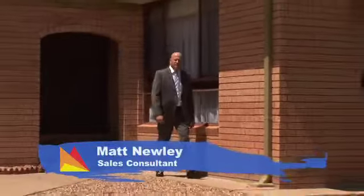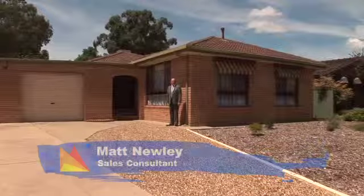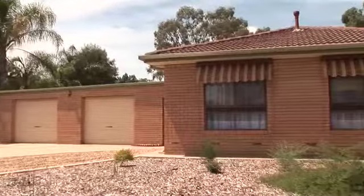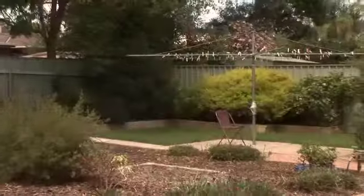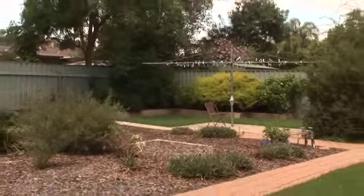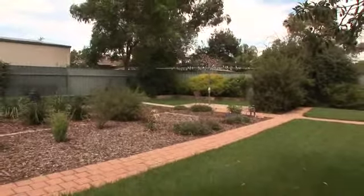Hi, I'm Matt Newley from Fitzpatrick's Real Estate and welcome to Nine Mile Crescent, Lake Albert, Wagga Wagga. Set in popular Lake Albert, this beautifully presented home offers a fantastic opportunity, positioned on a generous 1,081 square metre block with unbeatable space for the growing family.